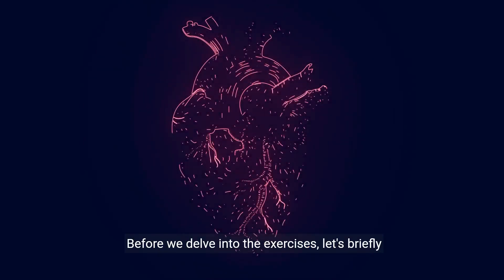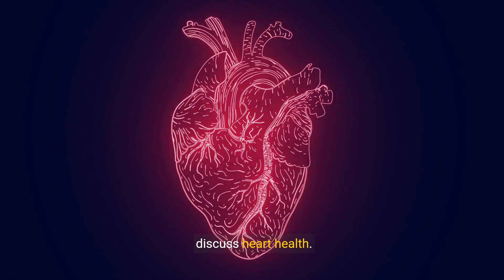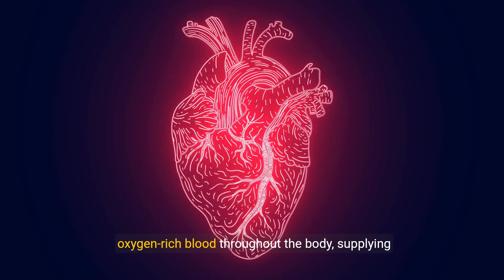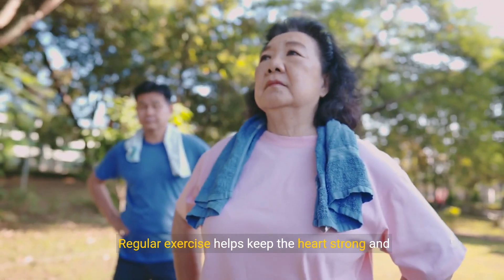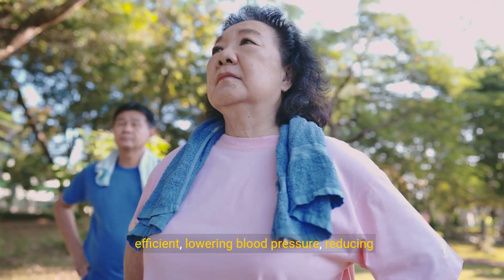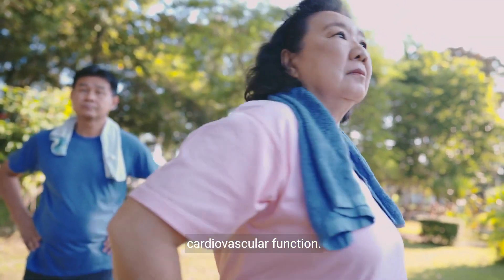Understanding heart health. Before we delve into the exercises, let's briefly discuss heart health. The heart is a vital organ responsible for pumping oxygen-rich blood throughout the body, supplying nutrients and oxygen to tissues and organs. Regular exercise helps keep the heart strong and efficient, lowering blood pressure, reducing cholesterol levels, and improving overall cardiovascular function.